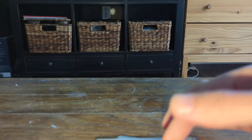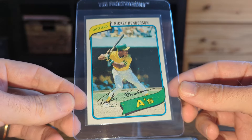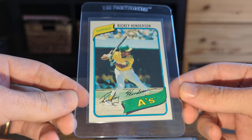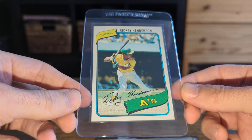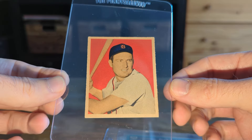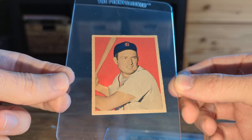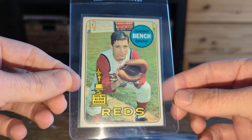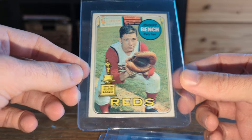Dom DiMaggio from 49 Bowman was also in there. I'm going to choose to grade these. This Henderson has just really nice centering, so I think it has a fair shot — like a 7. George Kell Bowman rookie — this is becoming a pretty popular card, given that his Leaf rookie is really unobtainable for a lot of collectors. And a decent second-year Johnny Bench with very nice centering for a 69.